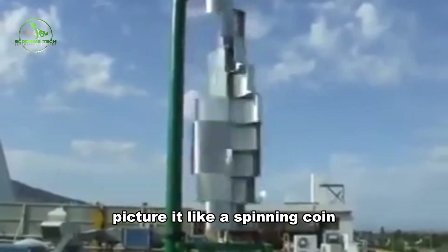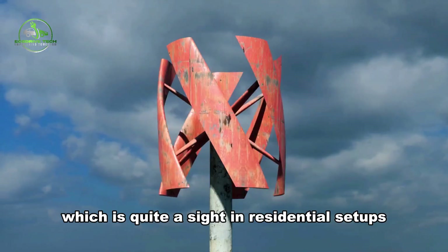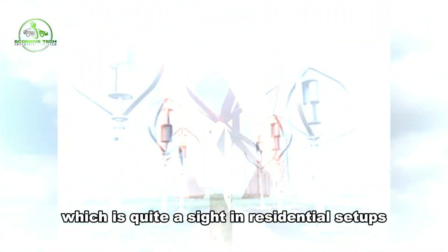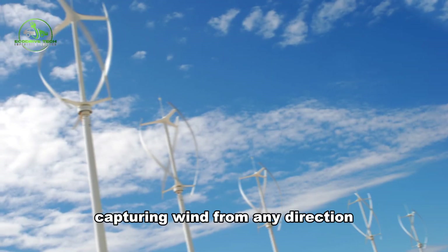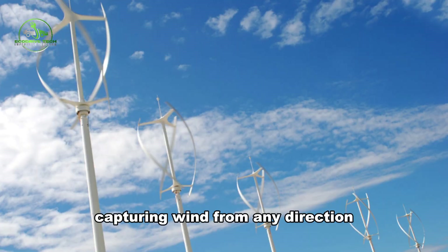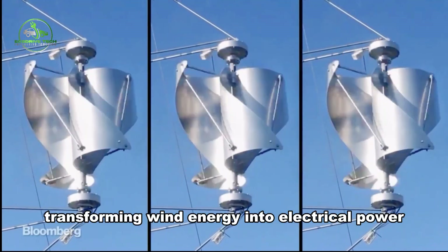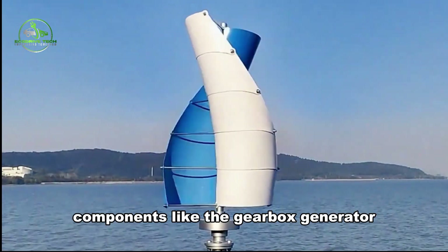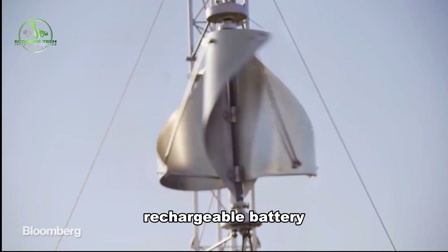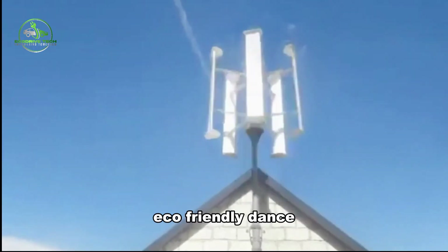Picture it like a spinning coin. The rotor shaft and blades move vertically, which is quite a sight in residential setups. These turbines are the quiet heroes with upright blades, capturing wind from any direction. The magic happens as the rotor connects to a generator, transforming wind energy into electrical power. Components like the gearbox, generator, rechargeable battery, and the LDR circuit work together in this eco-friendly dance.